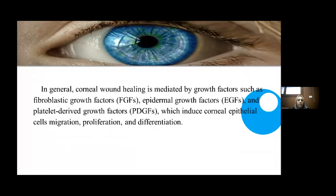Generally, corneal wound healing is mediated by growth factors such as fibroblast growth factor, epidermal growth factor, and platelet-derived growth factor, which induce corneal epithelium cell migration, proliferation, and differentiation.